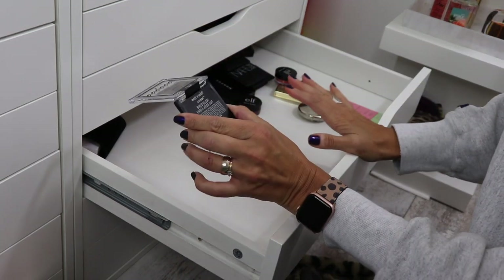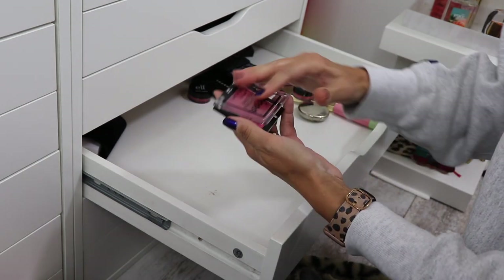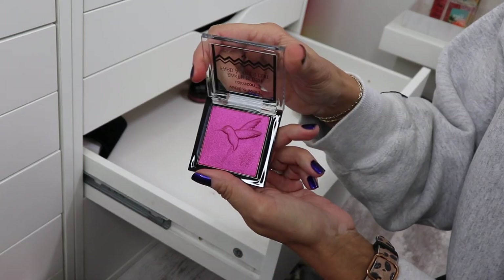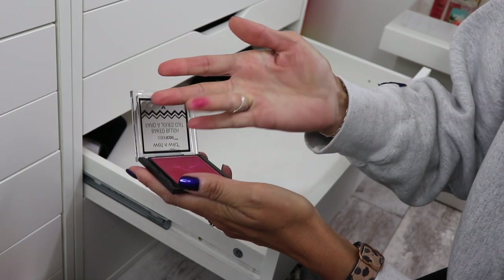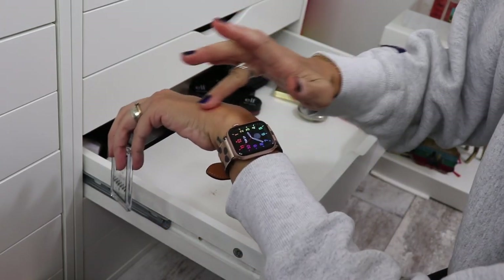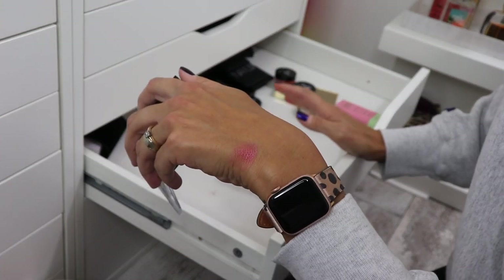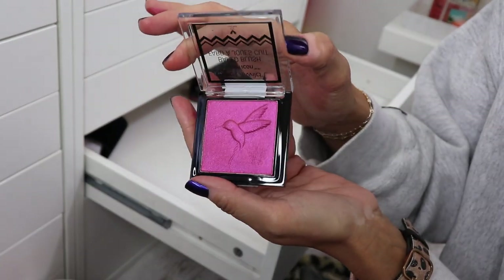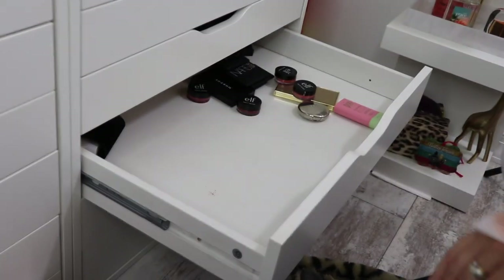Wet n Wild Baked Blush in Dare to Soar — look at that color. So pretty. I love it. I need to wear that. I'm keeping it. Look at the hummingbird on the packaging — I love hummingbird.